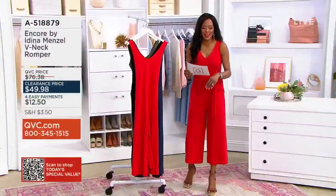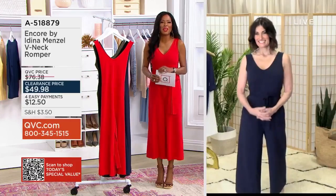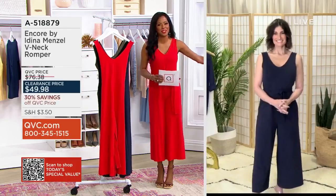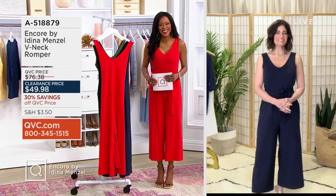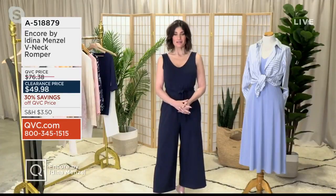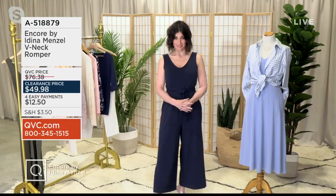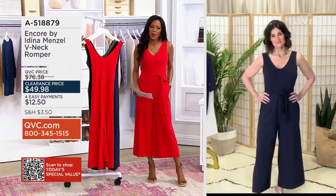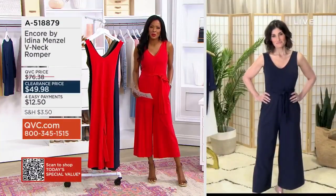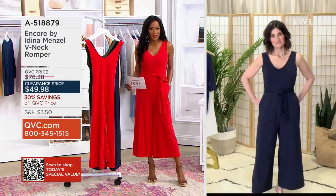Let's bring in Adina. Adina, it is so great to meet you. I've heard wonderful things about you from every host here at QVC. You look stunning. You're going to sell so many of those just by wearing them because you are beautiful. Thank you. I'm so happy to meet you, and I'm really happy that you designed this great V-neck romper because this is definitely a spring essential.